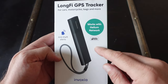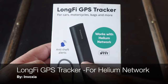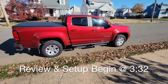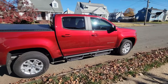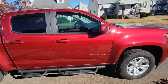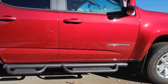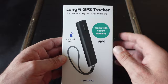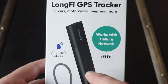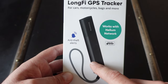Hello and welcome. Today I'm going to be talking to you about these LongFi GPS trackers from Invoxia. I was very curious to pick up these trackers and there were two main reasons. One was that I picked up a brand new Chevy Colorado truck recently and I wanted to keep tabs on it for emergency purposes, theft purposes, and overall peace of mind. There are various options on the market but unfortunately those monthly plans are a bit high. These trackers come in at a very low price point, especially for the subscription, and I'll get into that a little bit later.